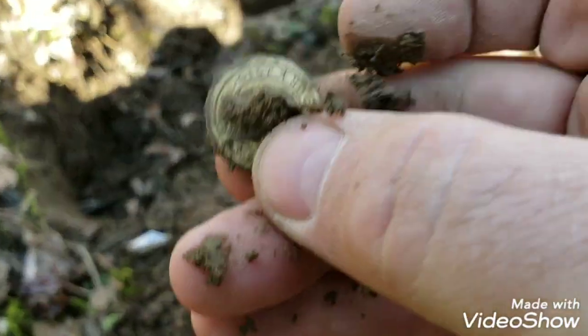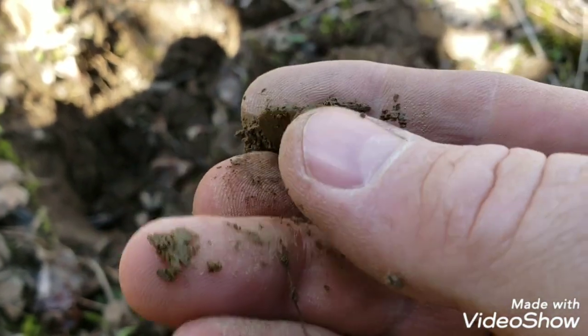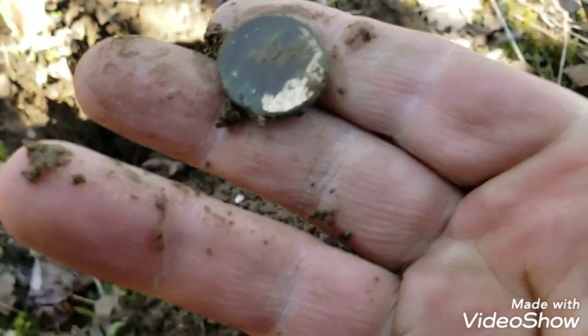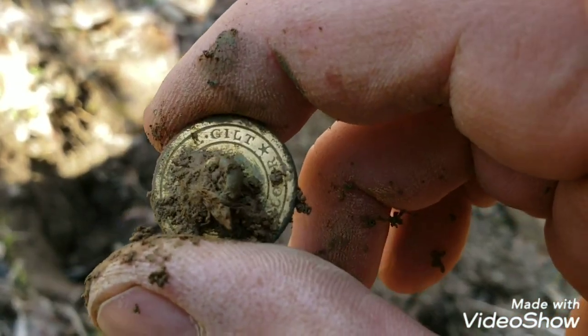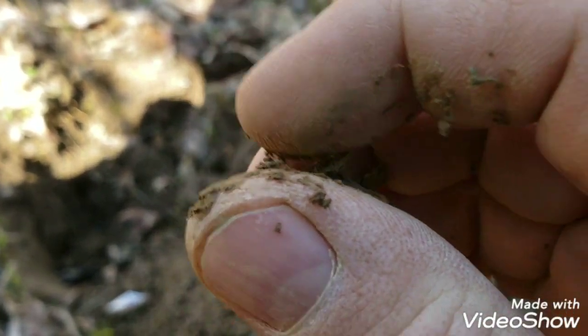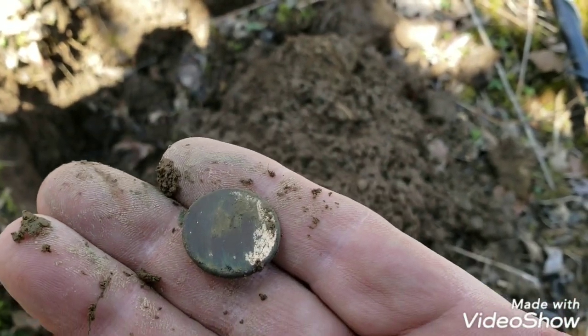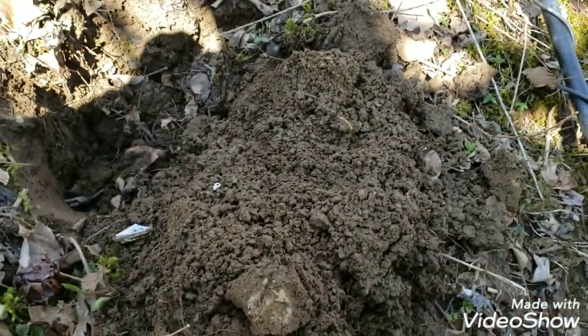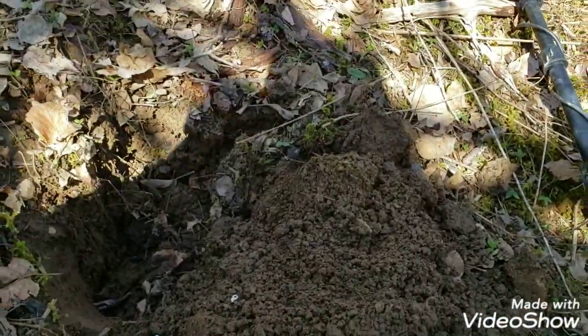Look - you can see the gold gilt on the back of this thing, it's beautiful. There's some gilt on the front and lots on the back. It was sitting like that. The Nox has really proven itself - let's see what else we can get from here.